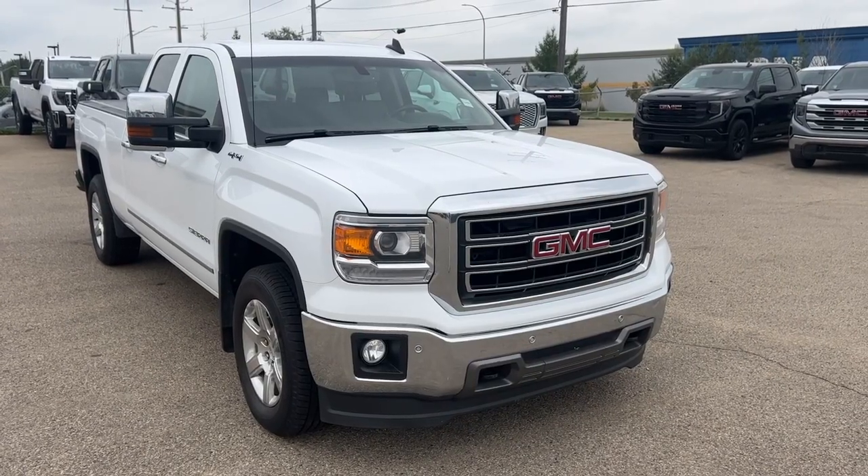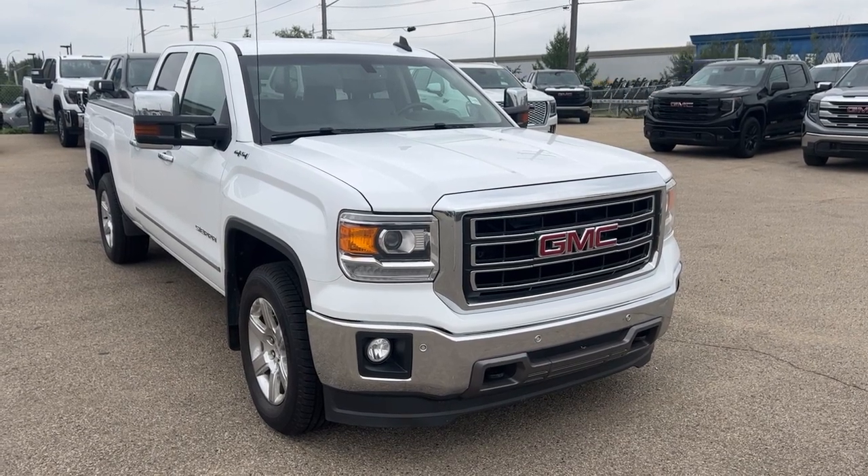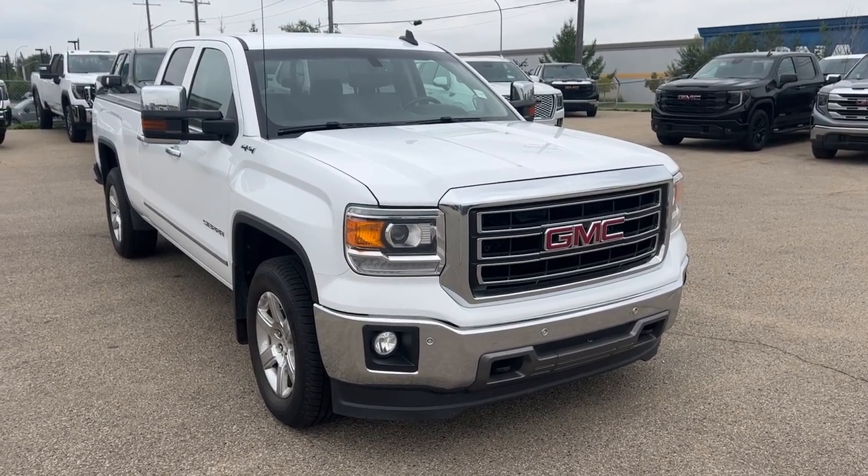Thanks for joining me for this quick review of the 2015 GMC Sierra 1500 SLT. Make sure to like the video and subscribe to the channel, and we hope to see you in Wolf GMC Buick very soon.